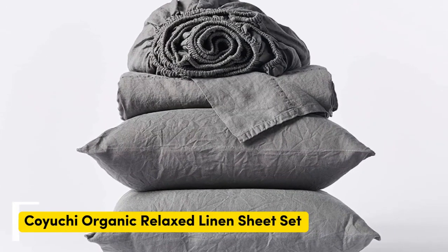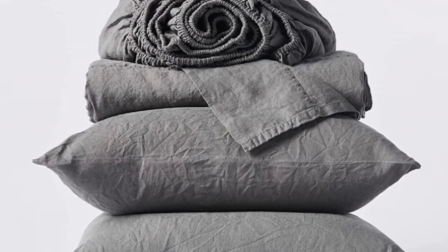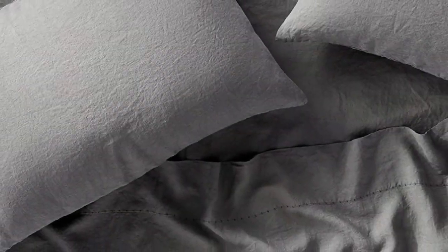Number 2: Koyachi Organic Linen Sheets. What we like: sturdy and weighty construction, soft and cozy texture post-wash, very durable. What we don't like: may be too heavy for year-round use.